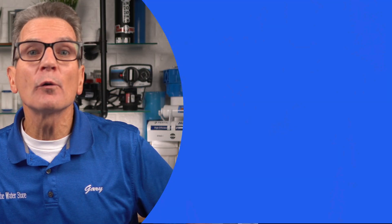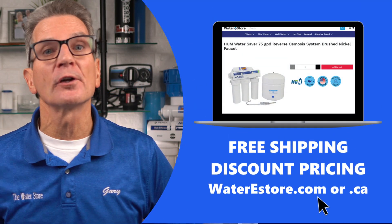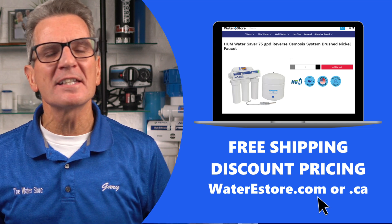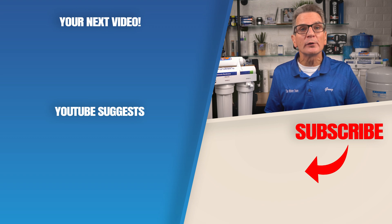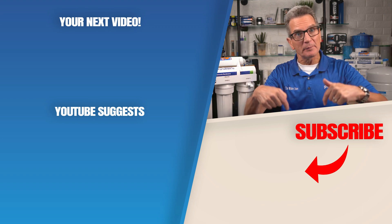If you're looking for more information about these reverse osmosis systems, you can go to our websites — waterestore.com in the US or waterestore.ca in Canada. We offer free shipping and discount pricing, and we'll put links to the systems in the description down below. Keep in mind that if you don't make sure to protect your family's drinking water, no one else will. Click here for your next video on how a reverse osmosis drinking water system works. Any questions or comments, add them down below.